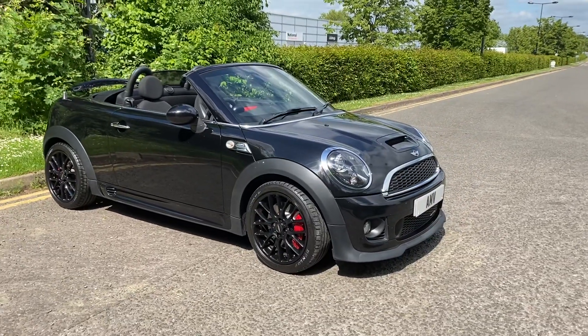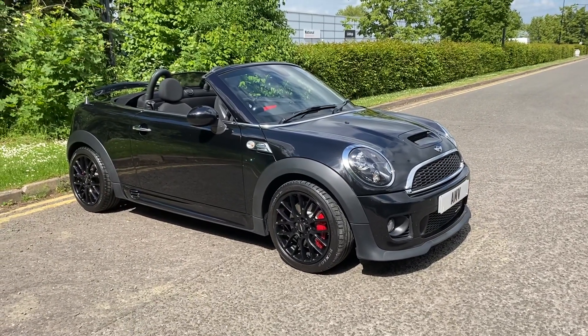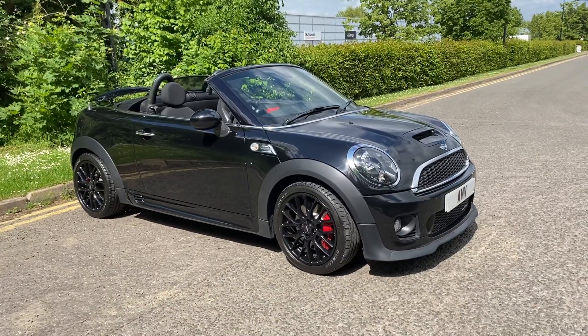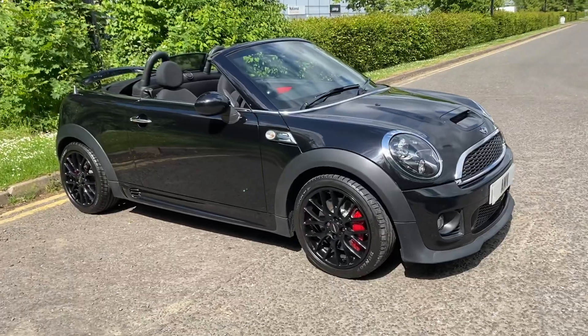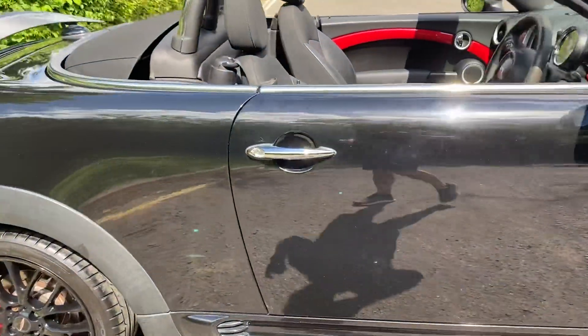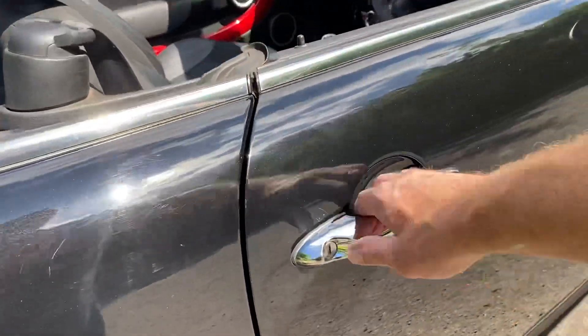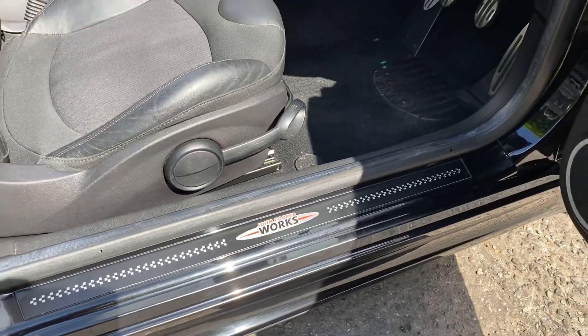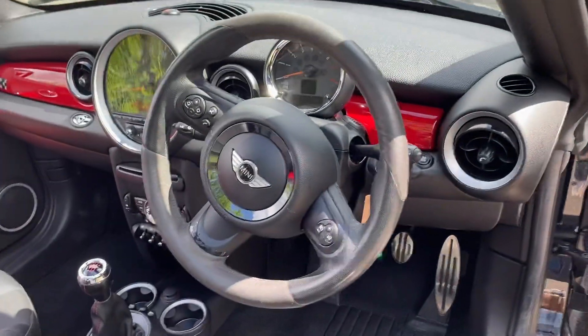It's electric, and with the John Cooper Works it's the whole factory package rather than just a kit, so it's an upgraded performance at 211 bhp. You get everything that goes with it — the look, the side skirts, the body kit, even the little inserts. Really nice.